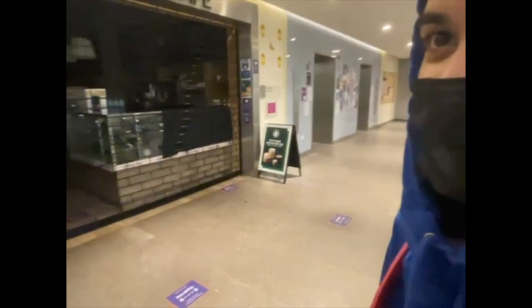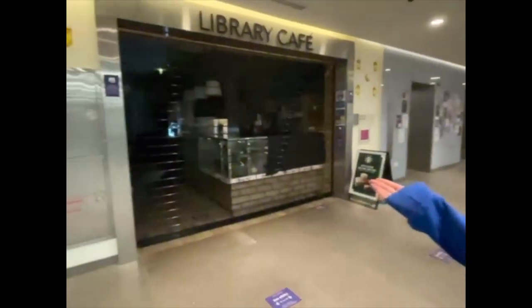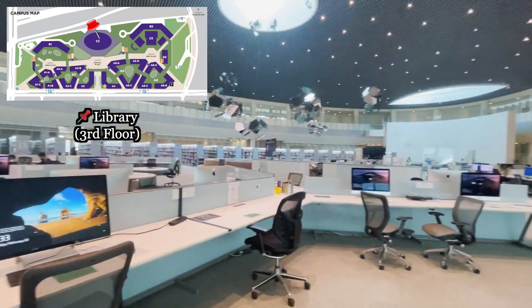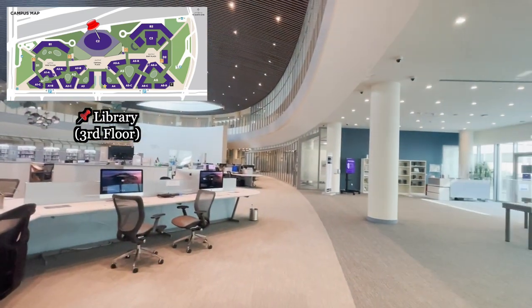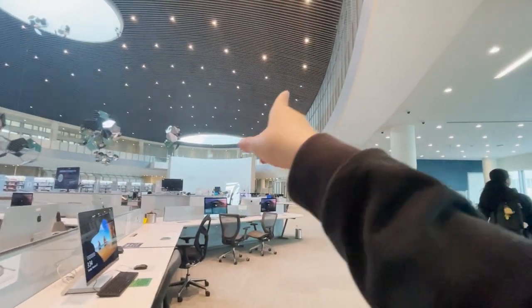There's also a closer view of Starbucks — it's actually closed right now. And we have the library. We're at the library so we have to be quiet. There are study places, and there are stairs behind these where you can go up and find study rooms.